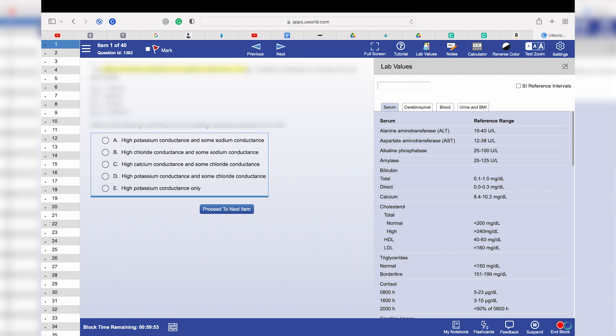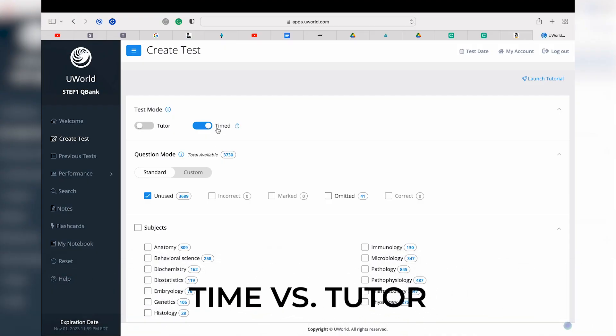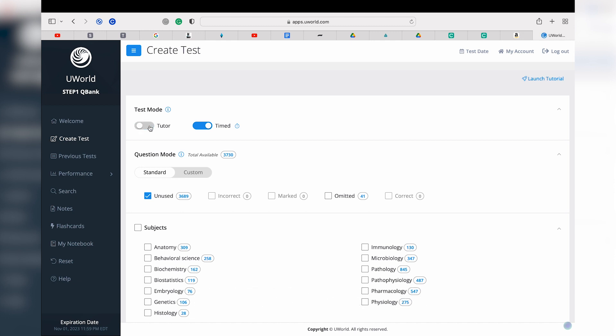40 questions probably takes around one hour and it does take a while to get used to — staying focused — but keep in mind you're going to be doing that seven times on a real day. I always did UWorld in timed mode. On UWorld, tutor mode gives you the answer right after each question, while timed mode lets you go through all the questions and then gives you the answers at the end. I preferred timed the whole way through my study because I wanted it to mimic the exact real day of the exam.